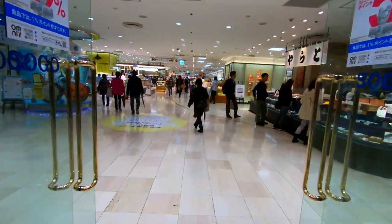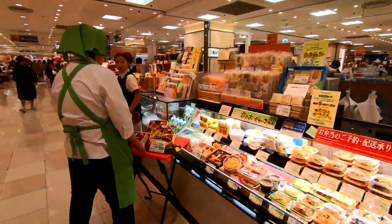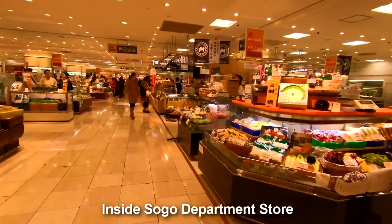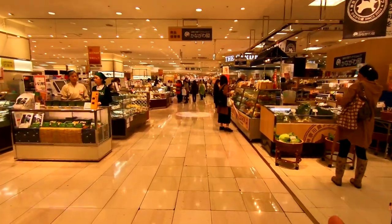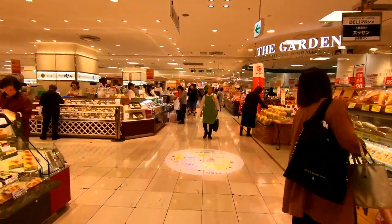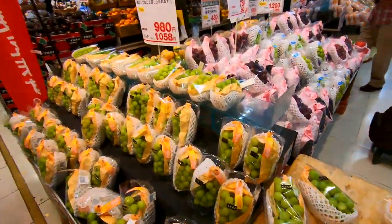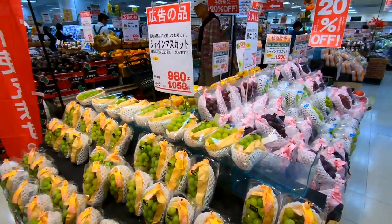Food, food, food - it's not the cheapest either. You're paying for really high quality food as well as location, packaging, and bright lights - a whole bunch of things. A bunch of grapes here for around a thousand yen, which is about fifteen New Zealand dollars.